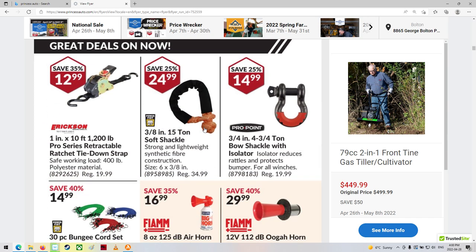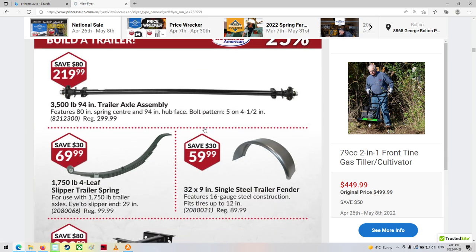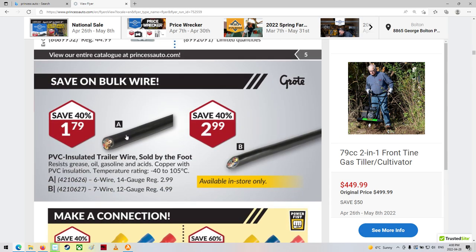A winch. An axle. More trailer stuff — ooh, trailer wiring. That's good.